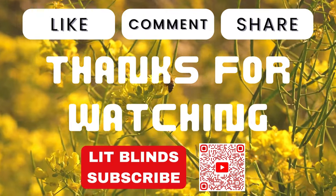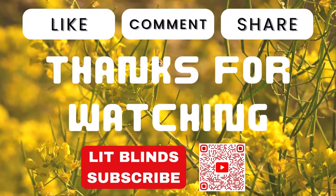Thanks for watching! Don't forget to subscribe, like, comment, and share. Thank you.